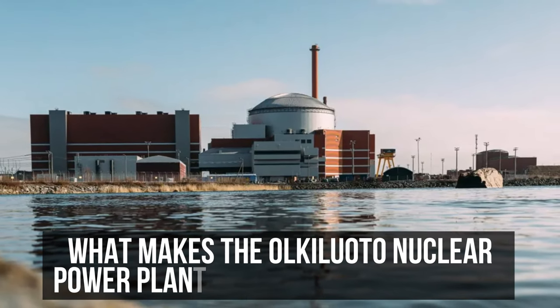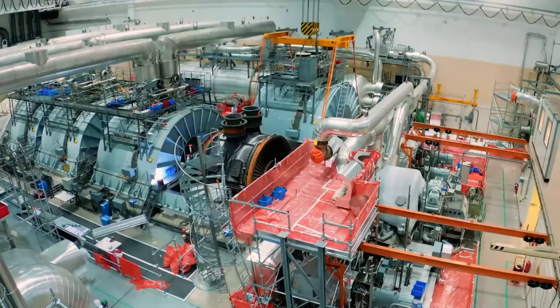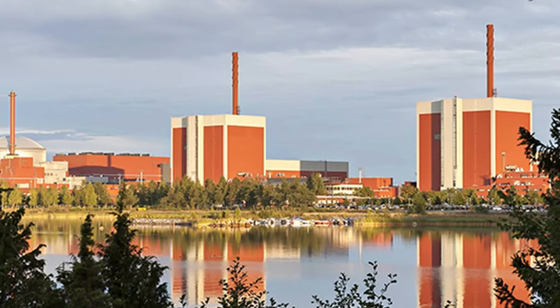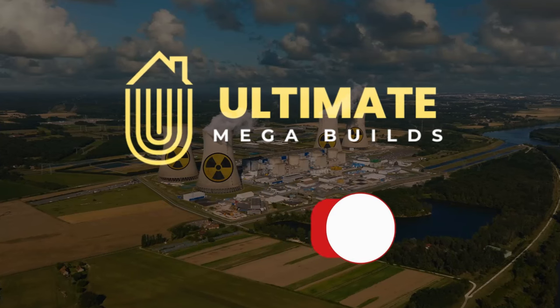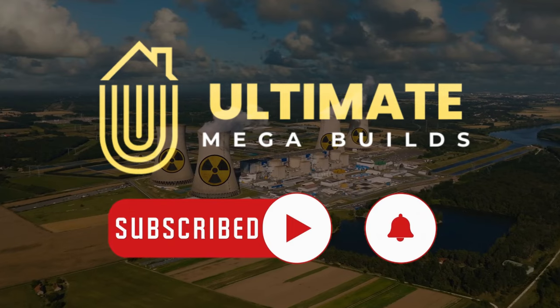So, what makes the Olkiluoto nuclear power plant significant for Finland? Join us as we delve into how Olkiluoto might just have unlocked the answers to some of Earth's most pressing issues, positioning Finland as a pioneer in the nuclear power race. And for more videos like this, be sure to subscribe to Ultimate Megabuilds.